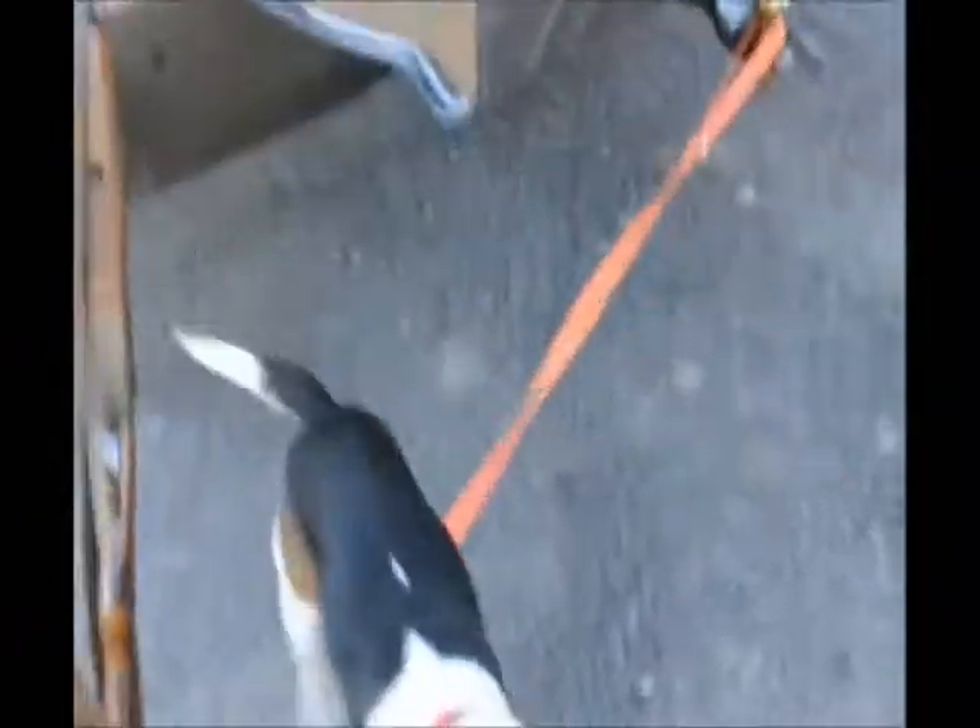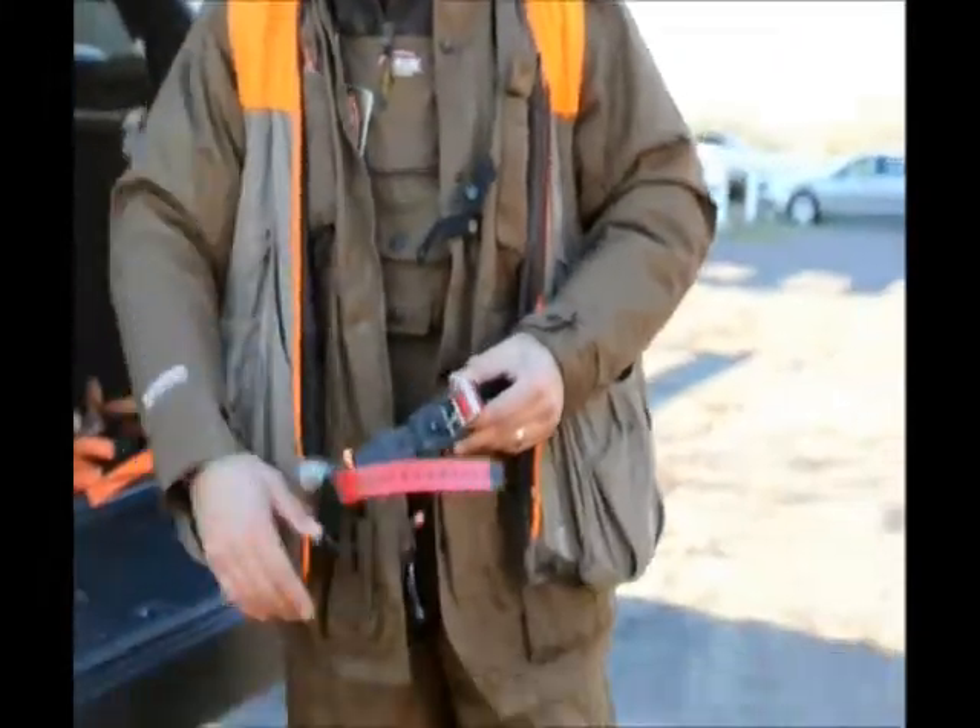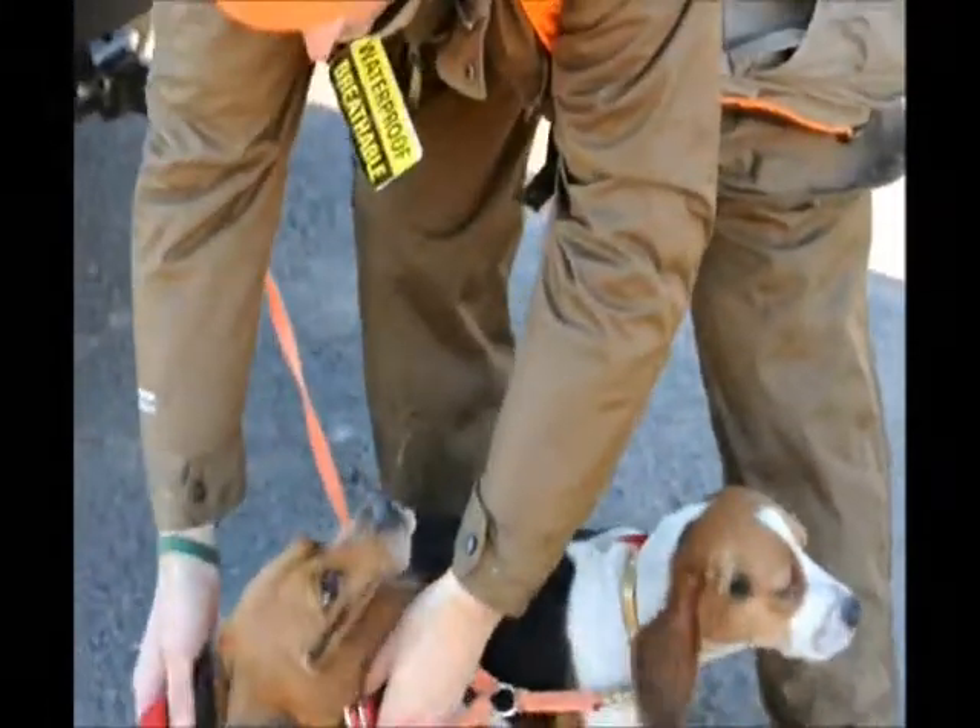Each collar has a different color, and on my handheld device each collar corresponds to each dog, so I know which dog is doing what, where they are, and where they should be.